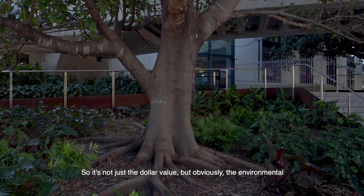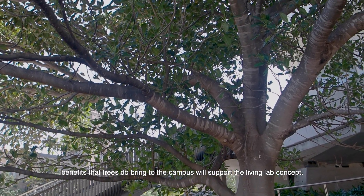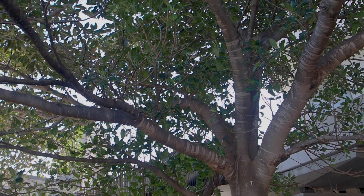So not just the dollar value but obviously the environmental benefits that trees do bring to the campus will support the Living Lab concept. Dieter and I were on the Landscape and Biodiversity Working Group — that was the first time we met.